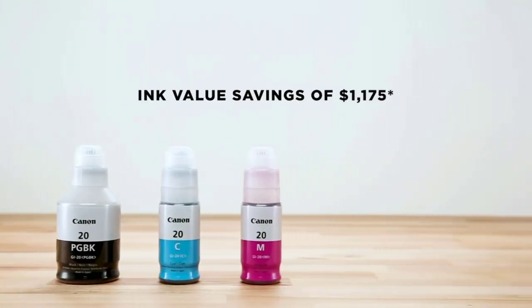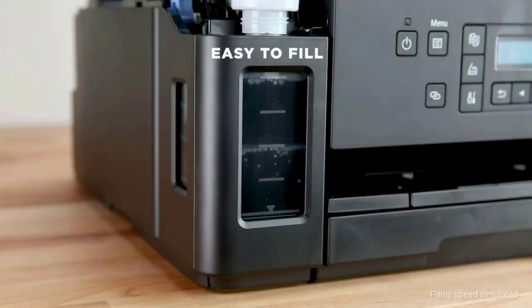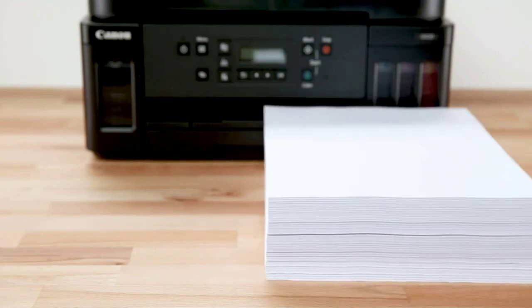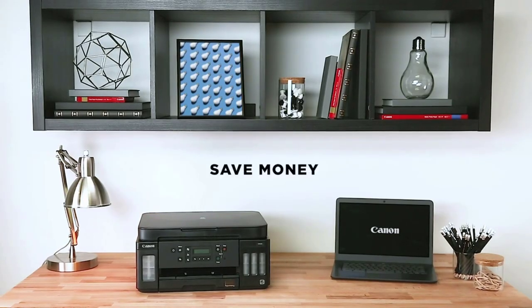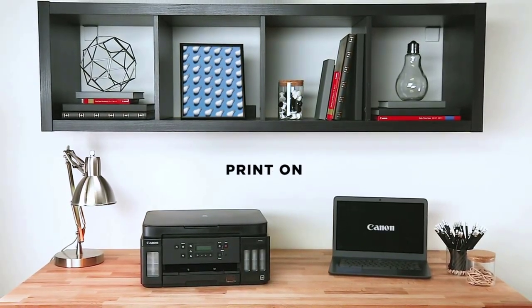In the box: the G6020 Wireless Megatank All-in-One Printer, a 4-inch by 6-inch Photo Paper Sample Pack (3 sheets GP701), setup CD, manual and other documentation, a full set of ink bottles (PGBK, C, M, Y) plus two bonus black (PGBK) ink bottles, a black print head, a color print head, and a power cord.